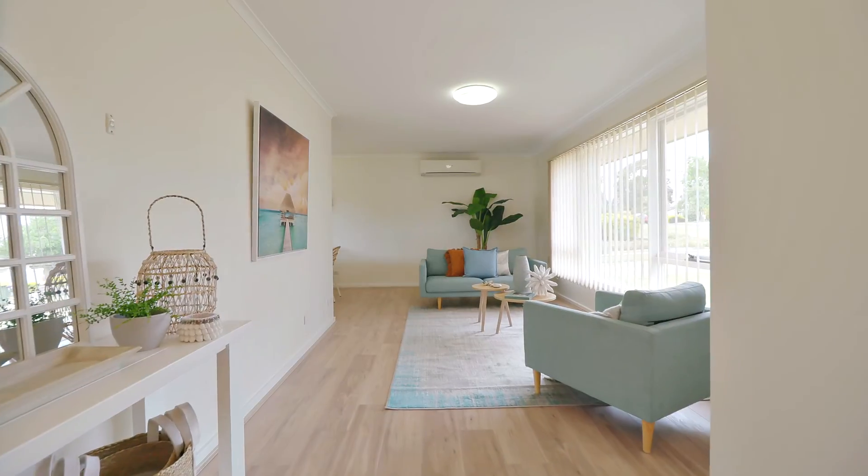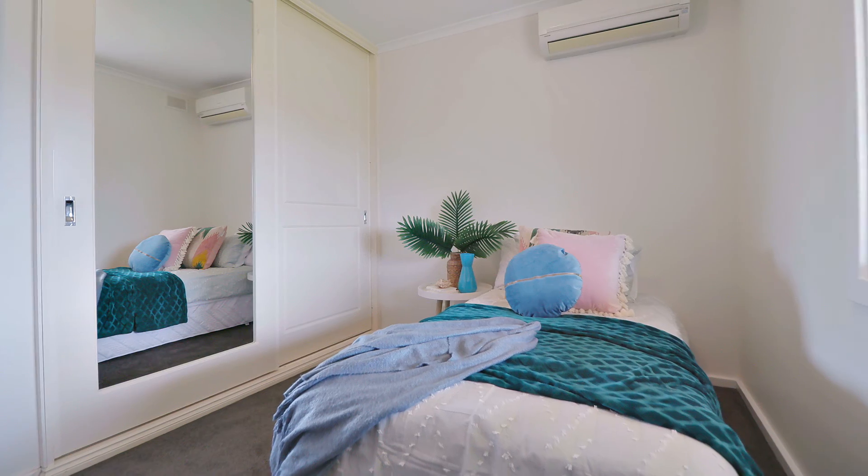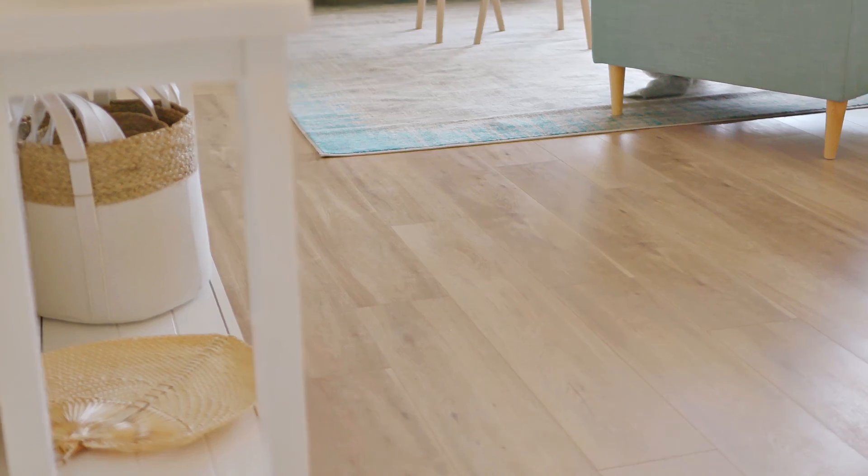Step inside and instantly feel your sense of comfort and calm. Offering three bedrooms, one freshened up bathroom, new flooring and paint throughout the entire home. There's literally nothing you need to do except move in and enjoy.